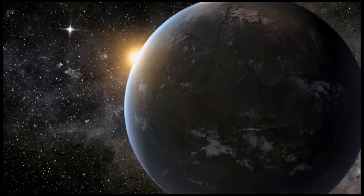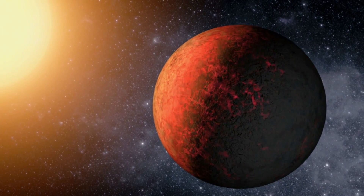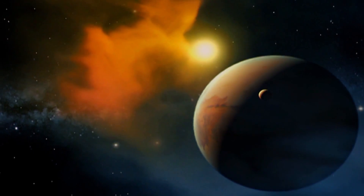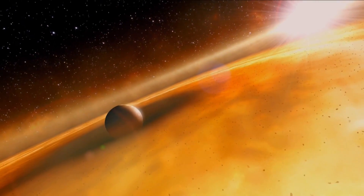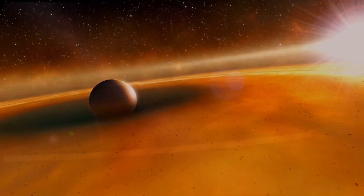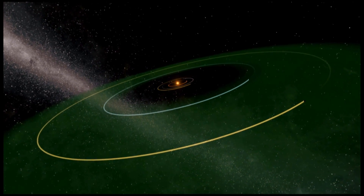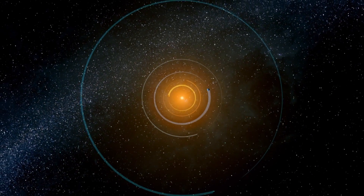An enormous number of people have come together, each with their given specialty and expertise, to create these scientific discoveries and to further our knowledge. Kepler has opened a window to show that planets are common throughout the galaxy. Now when I look up into the sky and I see these pinpoints of light, I don't just see stars — I actually see planetary systems. There could be a huge amount of life in the galaxy. It's not going to be an empty place, a sterile place. It's likely to be full of life.